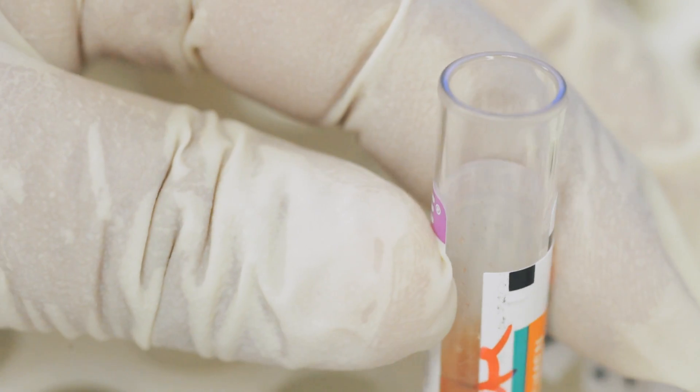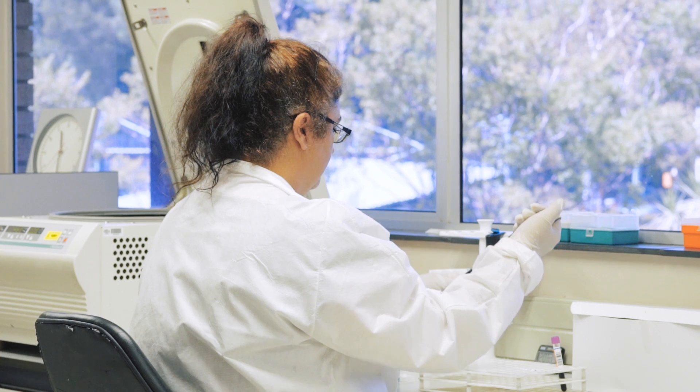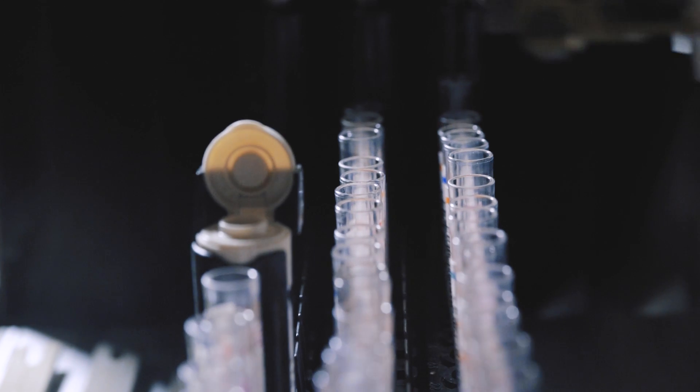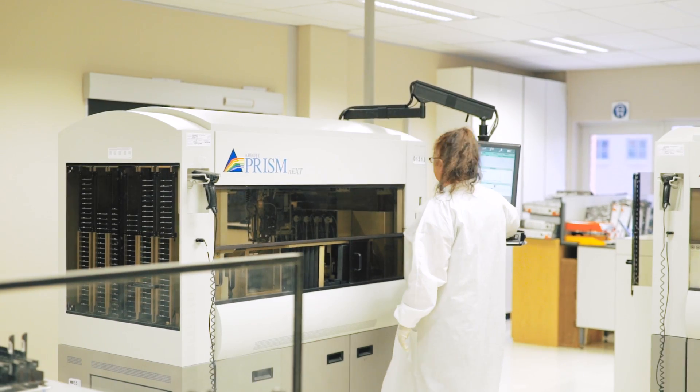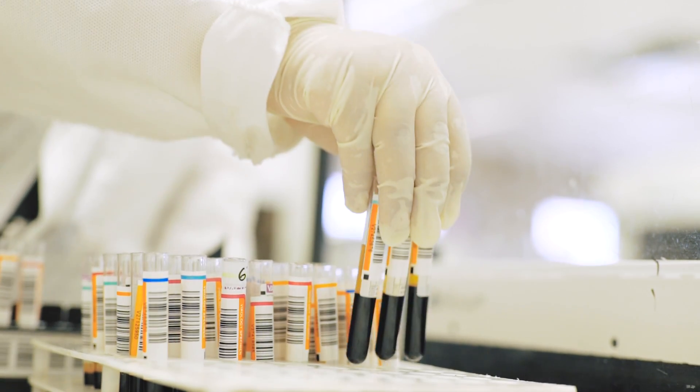Meanwhile, every unit of blood is tested to ensure that it is safe for transfusion. Finally, the safely tested blood products are sent to hospitals where the blood is matched to patients and ultimately transfused to patients in need.